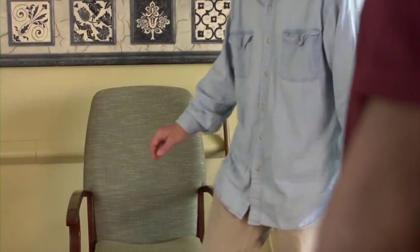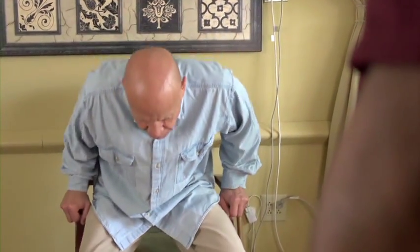First, place a straight back chair against a wall or heavy object to keep it from sliding. Have the resident sit and fold his arms across his chest. To begin, ask the resident to stand up completely and then sit back down five times. Remember, he is keeping his arms crossed — this is critical.